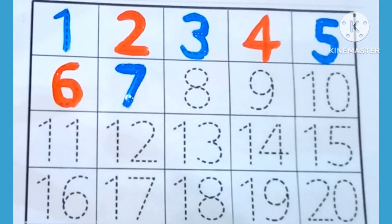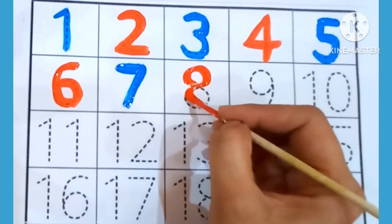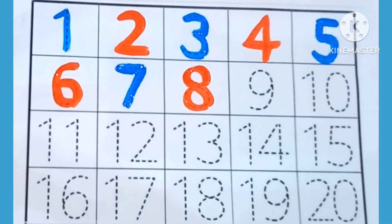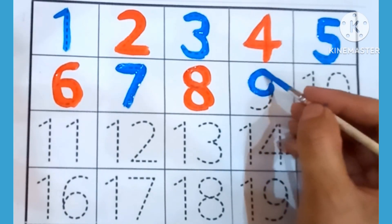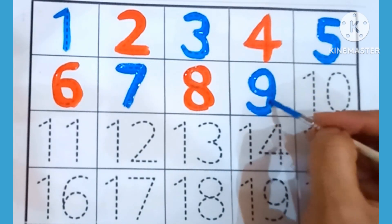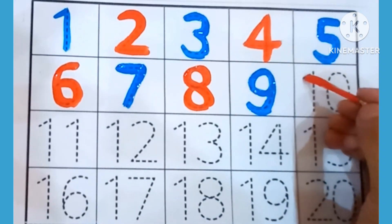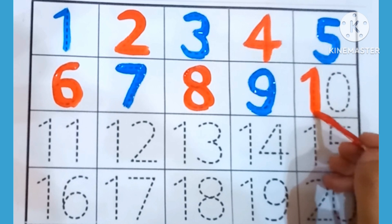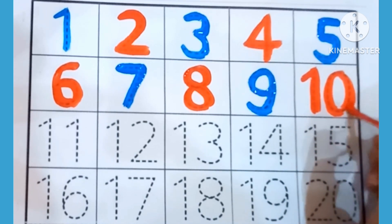7 — which is this number? 7. 8 — now we are writing 8. 9 — which number is this? 9. 10 — which is this number? 10.